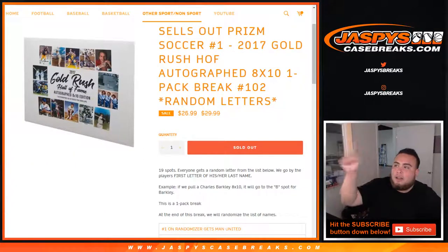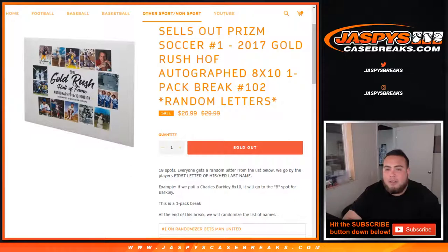What's up everybody, Jayce here with JazzBeastCaseBreaks.com, doing a quick 8x10 2017 Gold Rush Hall of Fame autographs, one pack break, random letters, number 102.